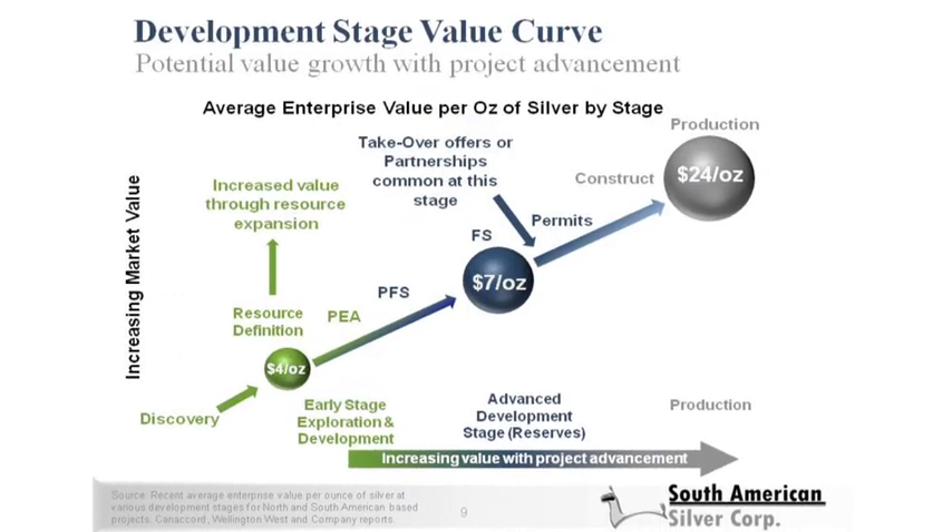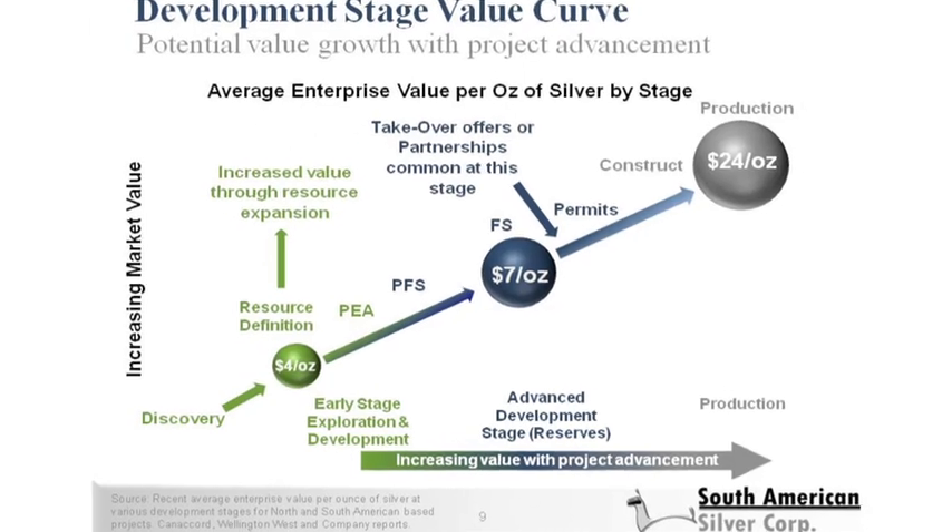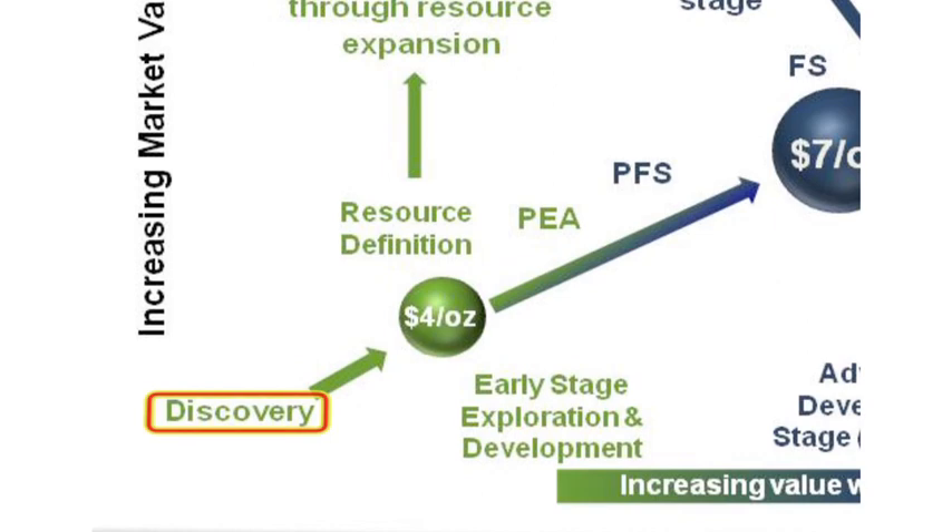Looking at this same information another way, the development stage value curve demonstrates these same stages of development that a typical project moves through. The really high risk point is at the discovery phase — it takes thousands of prospects to develop an initial resource. Once a resource of significant size and metal concentration has been developed, a very large amount of the technical risk has been eliminated. At that stage it's about growing the resource and demonstrating initial economics as you move through the preliminary economic assessment, pre-feasibility, and feasibility stages.